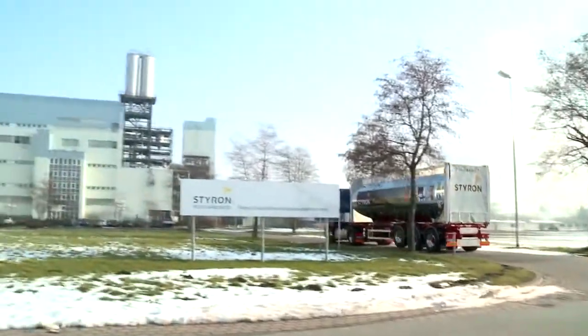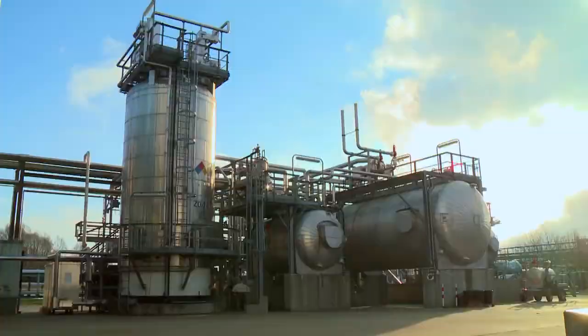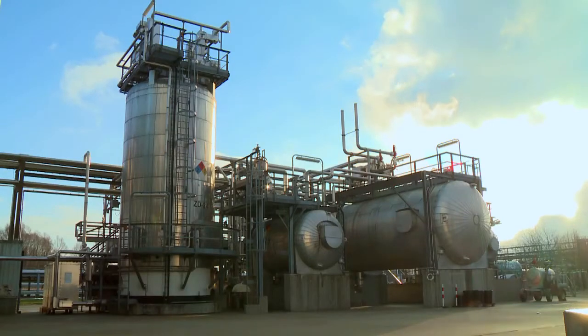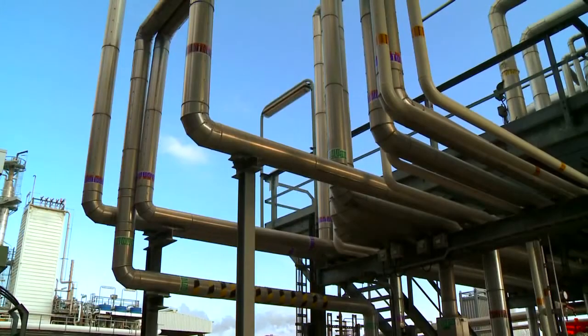Styron — powering ideas. We want to help our customers succeed by offering high quality products. Our state-of-the-art polycarbonate for medical applications is produced at our production plant in Stade, Germany. Hi, my name is Martin Linway. I am the global marketing manager for medical devices at Styron.